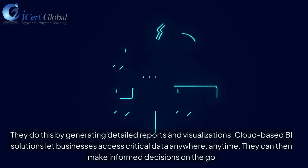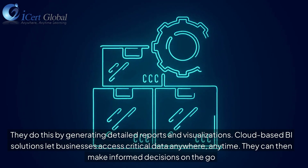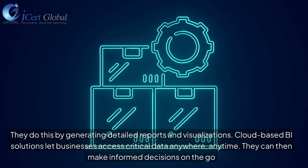BI tools do this by generating detailed reports and visualizations. Cloud-based BI solutions let businesses access critical data anywhere, anytime, and make informed decisions on the go.